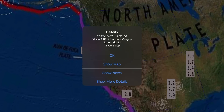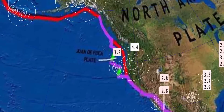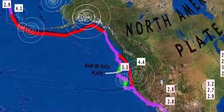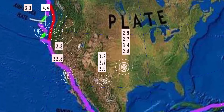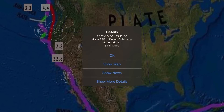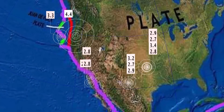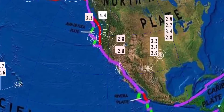Notable earthquake: a 4.4, the largest across the North American plate, in Lacombe, Oregon. A couple of people in the live stream this morning said they felt that while they were watching. Having a look across the U.S., minor activity continues through Oklahoma and Menton, Texas. Not too much to talk about through California, only recording about 80 earthquakes across the whole state.